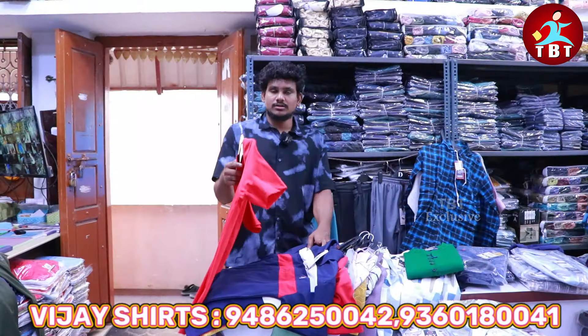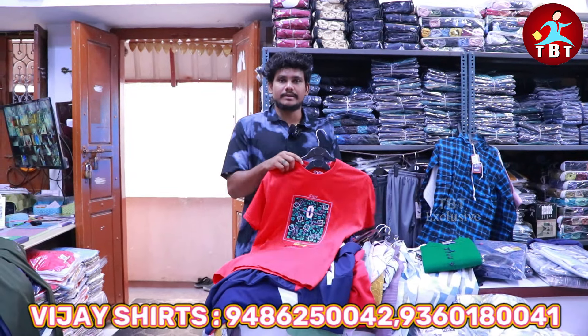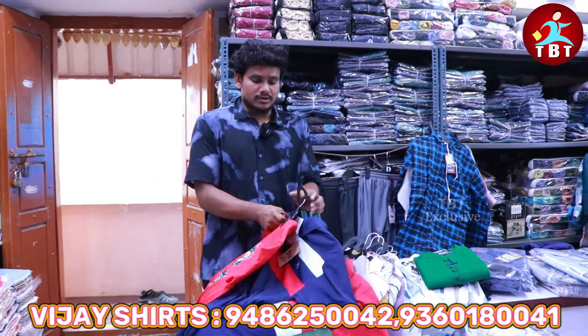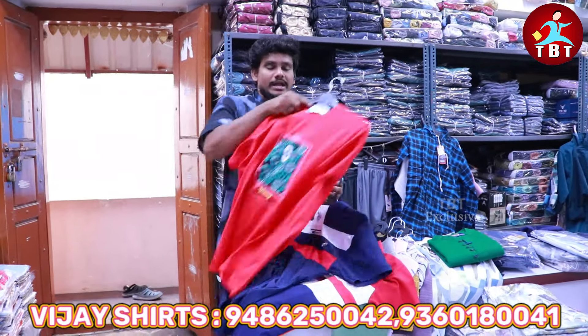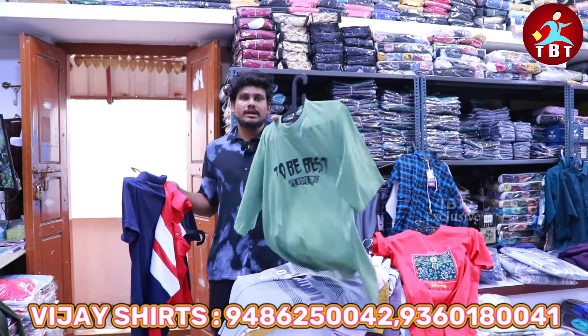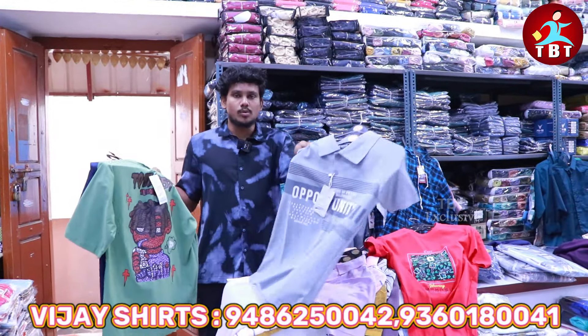We have T-shirts. T-shirts are at 150. In terms of the size, we have full sizes. There are cotton T-shirts. There are two hazel Iqra, four hazel Iqra. There are T-shirts — everything in 110, then with a T-shirt.